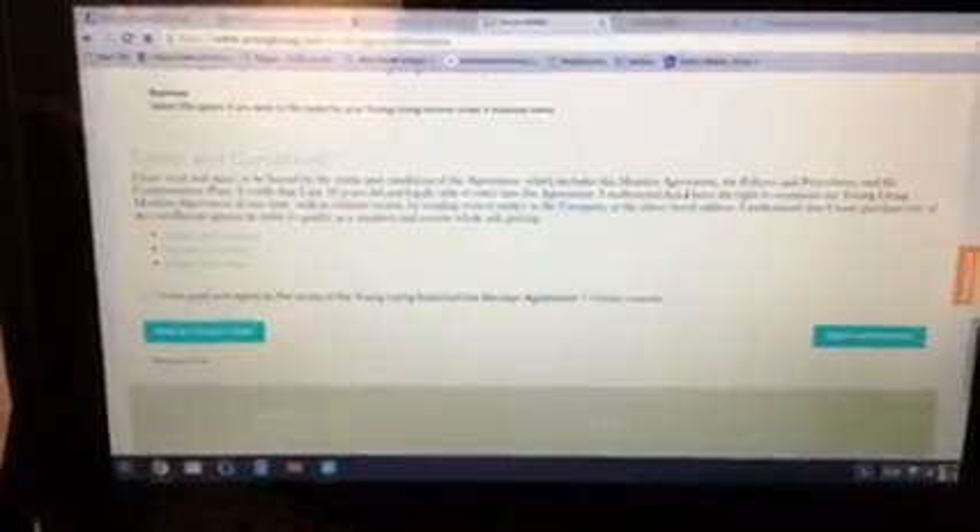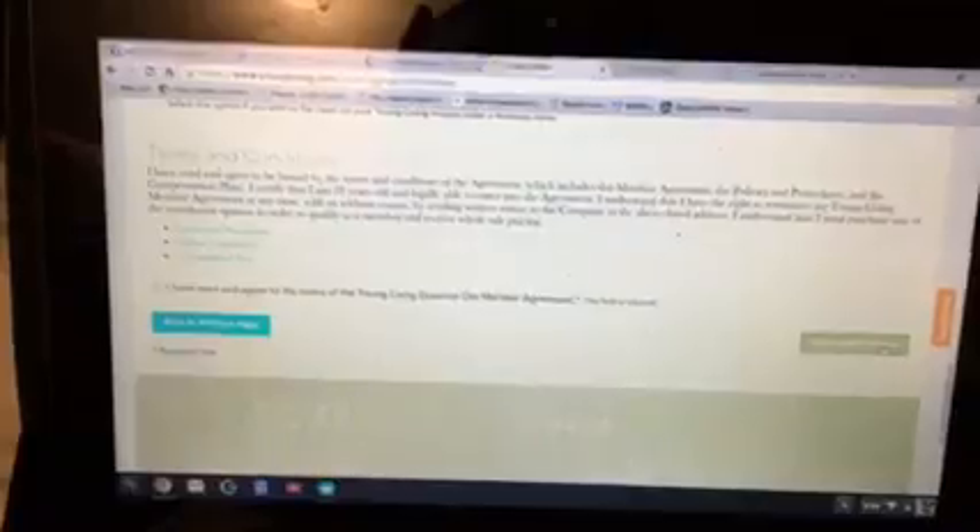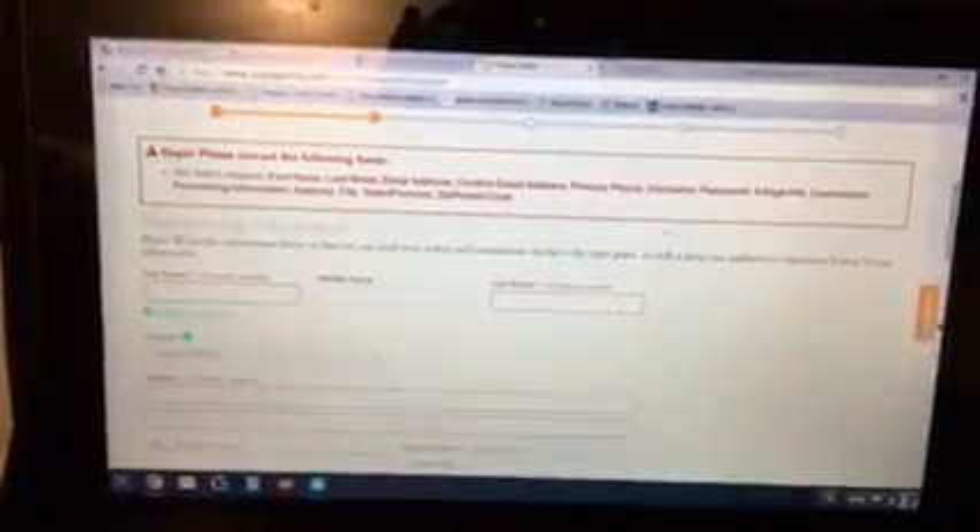You fill in all of your personal information. Because Young Living wholesale memberships do come with the possibility of an opportunity to earn income, they do ask you for your social security number. You can provide that, but it is not agreeing to sell anything. It's a very secure site and they're not going to do anything with your personal information. You're going to agree and continue.